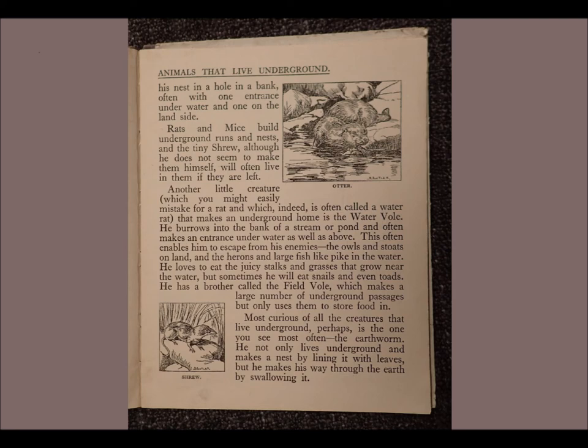Rats and mice build underground runs and nests, and the tiny shrew, although he does not seem to make them himself, will often live in them if they are left. Another little creature, which you might easily mistake for a rat and which indeed is often called a water rat, that makes an underground home is the water vole.